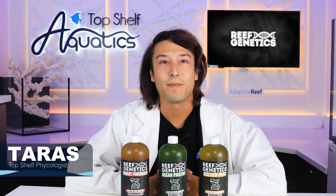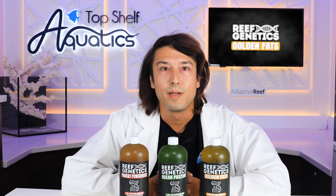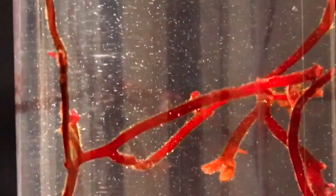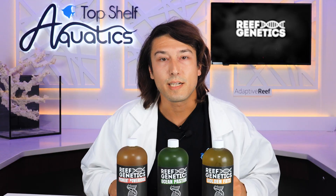Hi, Taras Pleskin here from the Top Shelf Aquatics Farm. Our world's oceans, all of the life within them, from the most massive whale to the tiniest copepod, all these things derive their existence from phytoplankton. Tiny specks of living dust hovering in the water.